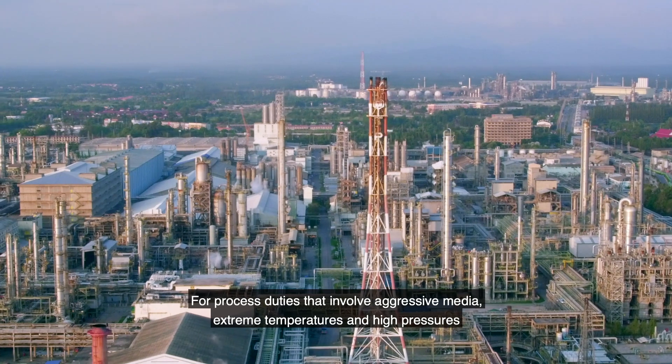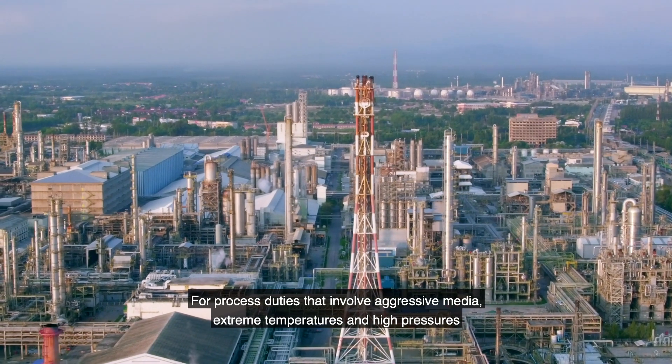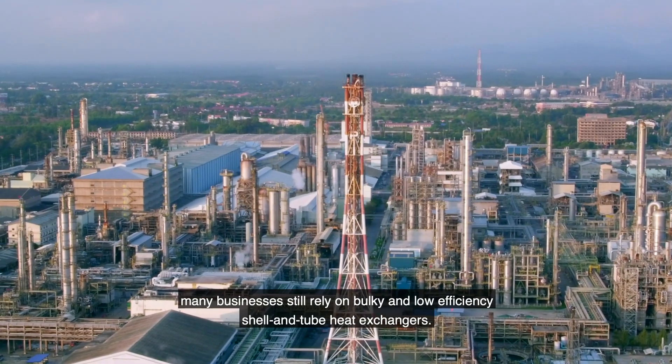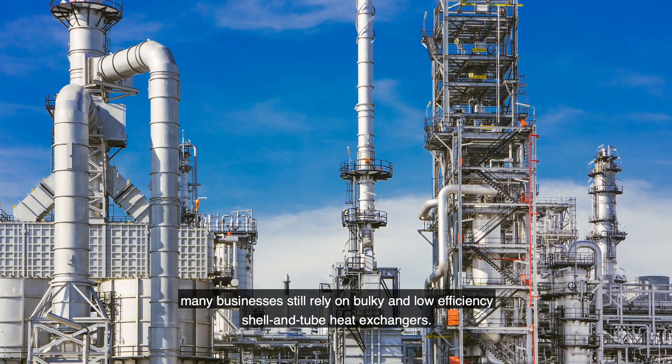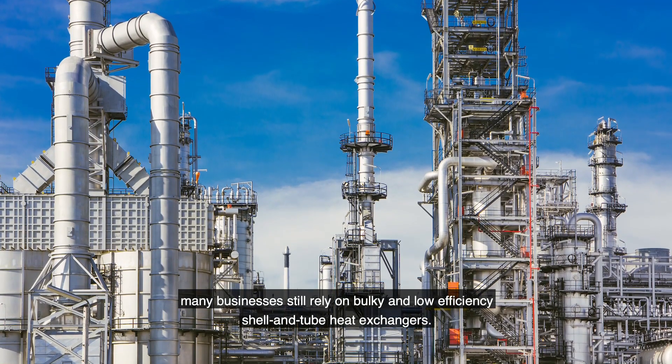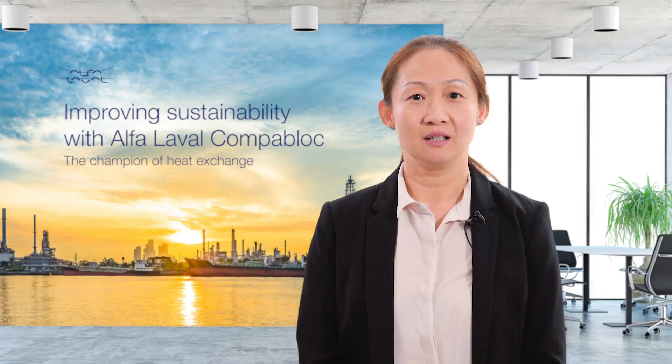For process duties that involve aggressive media, extreme temperatures, and high pressures, many businesses still rely on rocky and low-efficiency shell and tube heat exchangers.